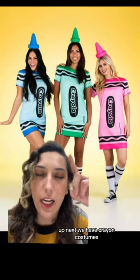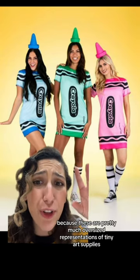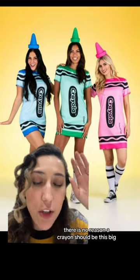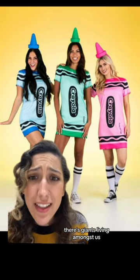Up next, we have crayon costumes. Dressing as a crayon is scary because these are pretty much oversized representations of tiny art supplies. There is no reason a crayon should be this big. What are you trying to tell me? There's giants living amongst us?